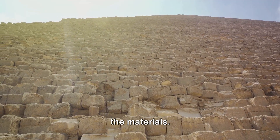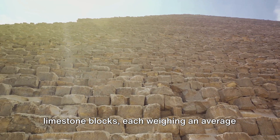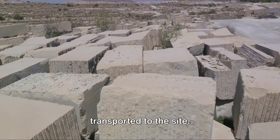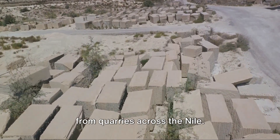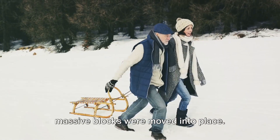To begin with, let's think about the materials. The bulk of the pyramid is comprised of limestone blocks, each weighing an average of 2.5 tons. These blocks were quarried nearby and transported to the site. The outer casing, now mostly gone, was made of finer white limestone sourced from quarries across the Nile.